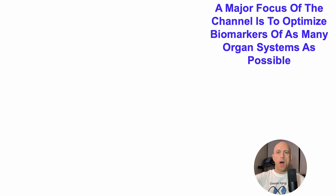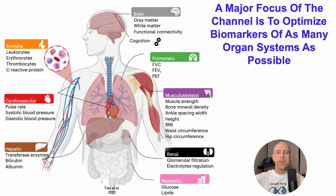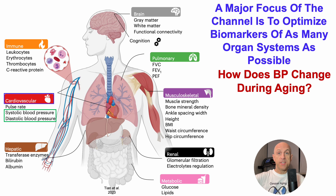A major focus of the channel is to optimize biomarkers of as many organ systems as possible. Many of those biomarkers are shown here. In today's video, we'll focus on the cardiovascular biomarkers — systolic and diastolic blood pressure. More specifically, how does blood pressure change during aging?